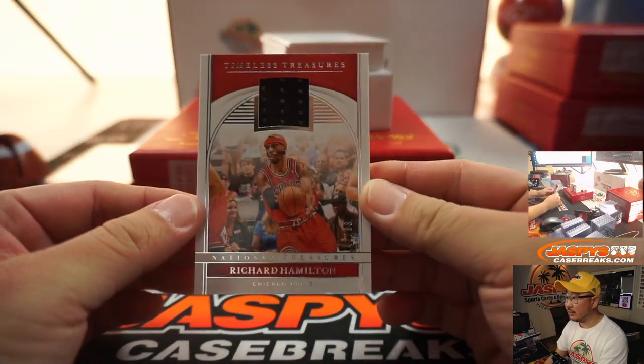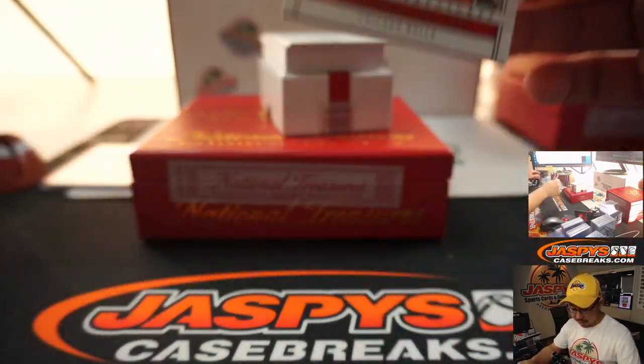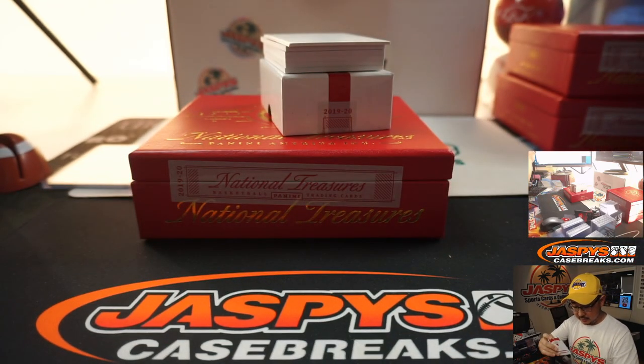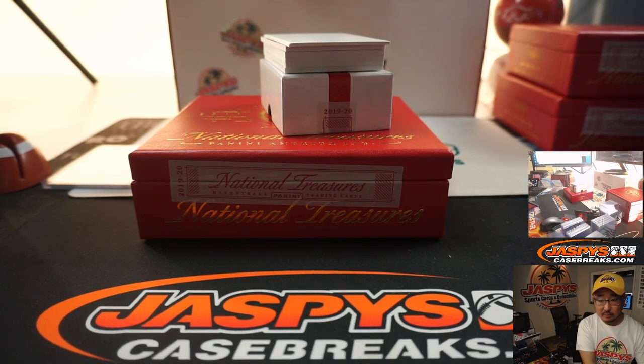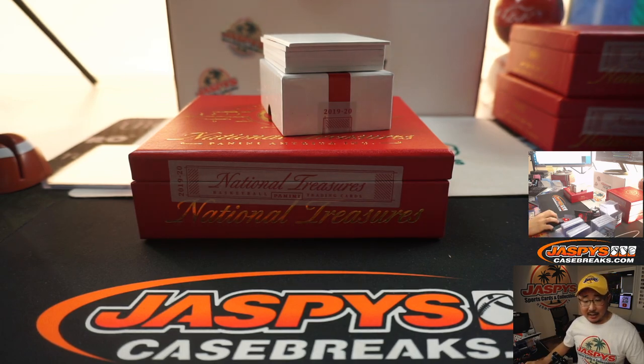We've got Richard Hamilton, 41 out of 99. Richard Hamilton will go to Brian Callahan.